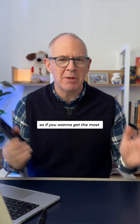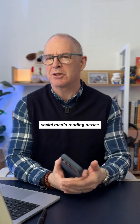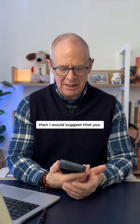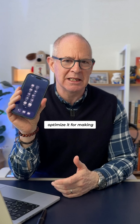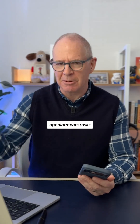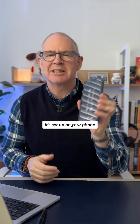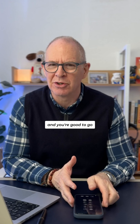If you want to get the most out of your digital tools and they're not just some kind of expensive social media reading device, then I would suggest that you optimise it for collecting ideas, thoughts, appointments, tasks, whatever. Make sure it's set up on your phone and you're good to go.